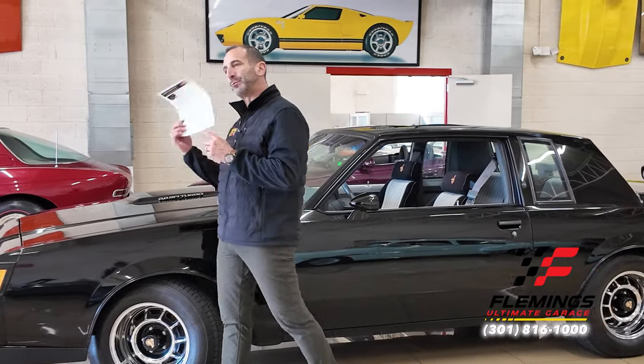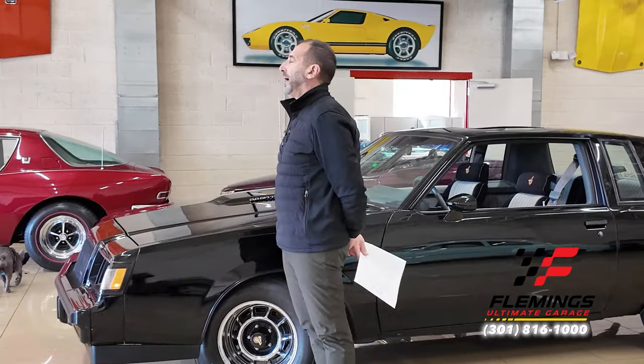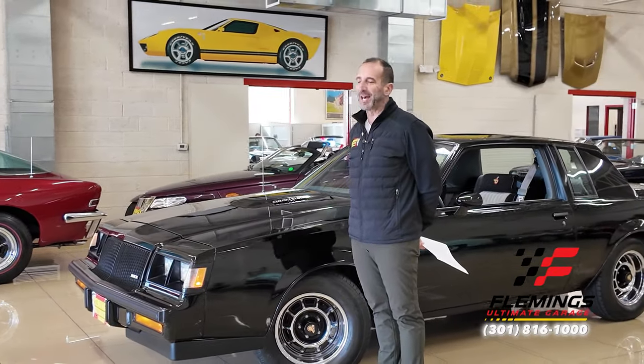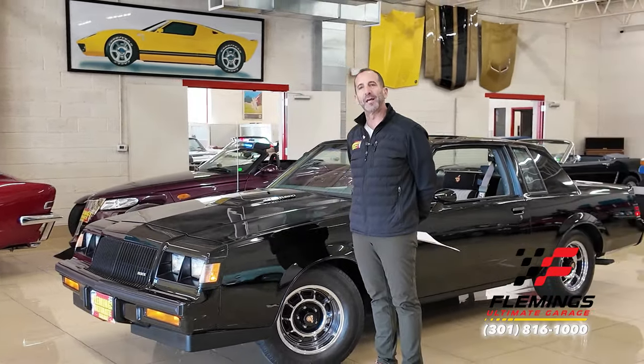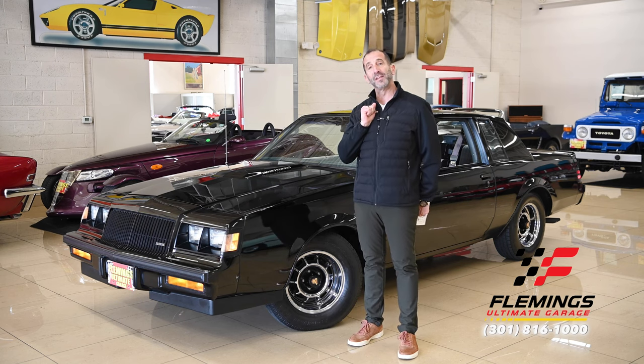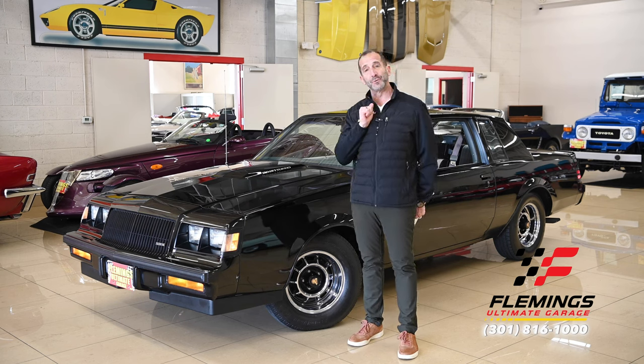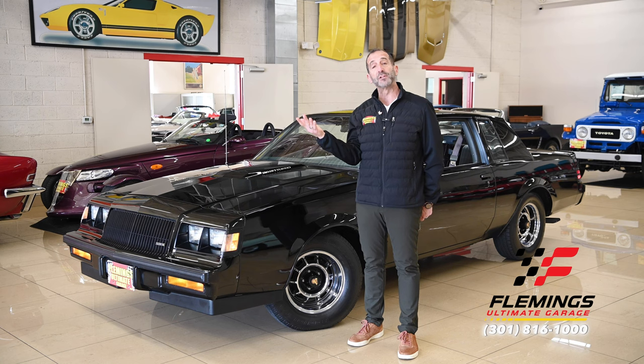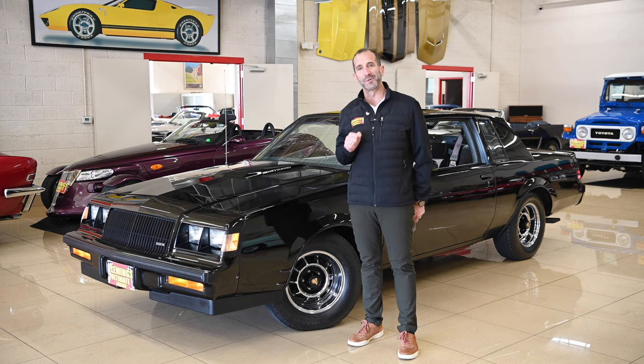Call us at 301-816-1000 and we'll tell you all about this amazing Grand National. If you've never driven one, you've got to own one in your lifetime — you've got to own one. So I just ask you to share this with some friends. If you don't mind, hit the like button down below. It gets our message out — I appreciate when you do that. Subscribe to the channel, we've got new stuff coming out all the time, and I'll see you on the next one.